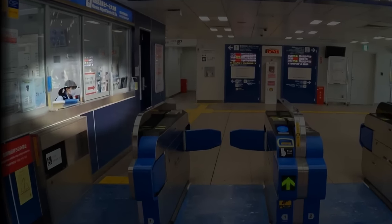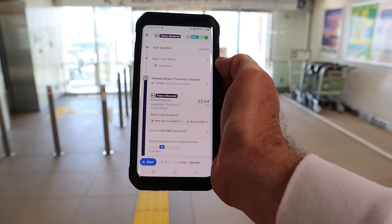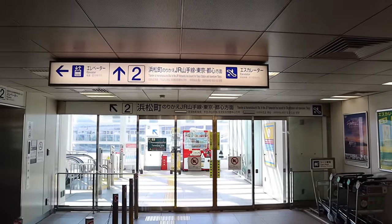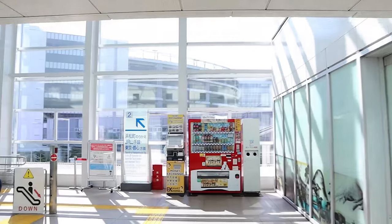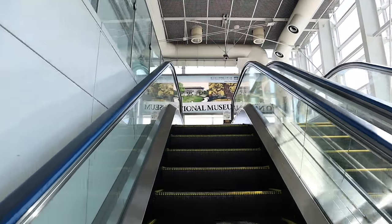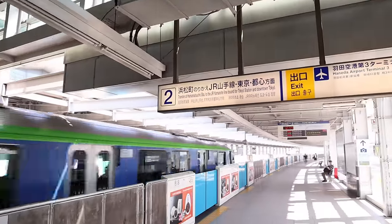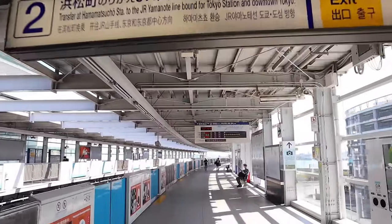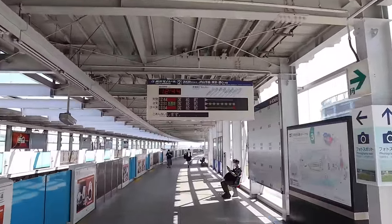For navigating the train system, I strongly recommend using Google Maps throughout Japan. It will tell you exactly what time your train departs and arrives and which platform you need to be on. If you happen to miss your train, just refresh Google Maps or re-input your destination — never worry, another train will be along shortly.